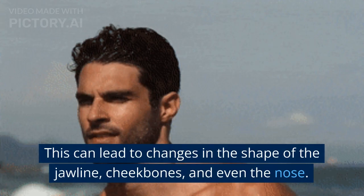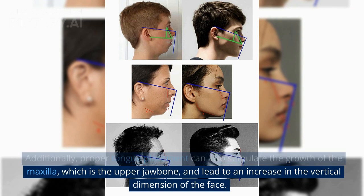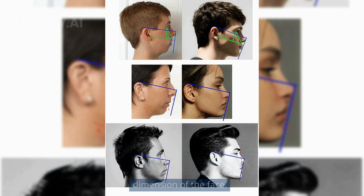This can lead to changes in the shape of the jawline, cheekbones, and even the nose. Additionally, proper tongue placement can also stimulate the growth of the maxilla, which is the upper jawbone, and lead to an increase in the vertical dimension of the face.